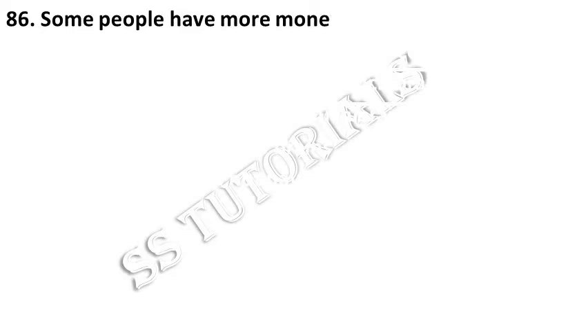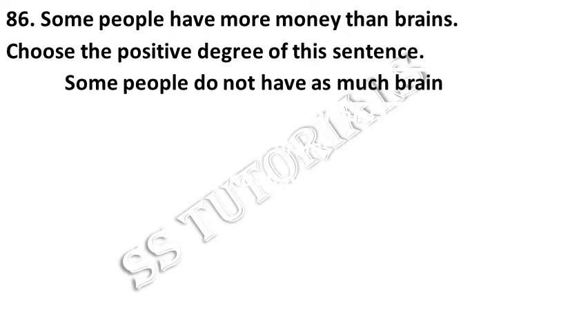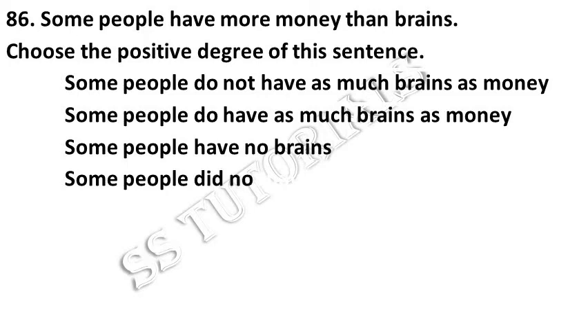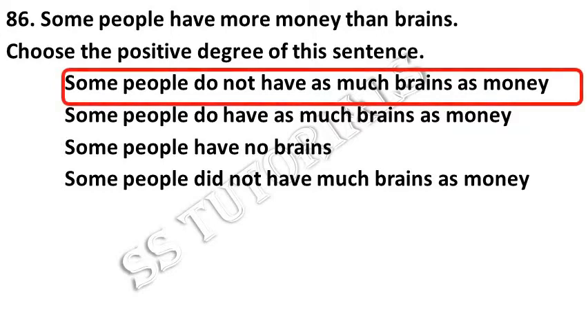Some people have more money than brains. Choose the positive degree of the given sentence. Answer: Some people do not have as much brains as money.